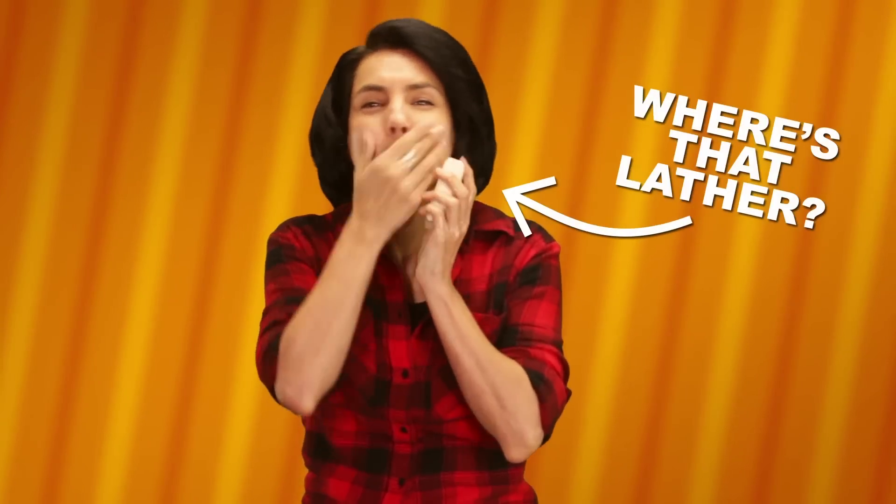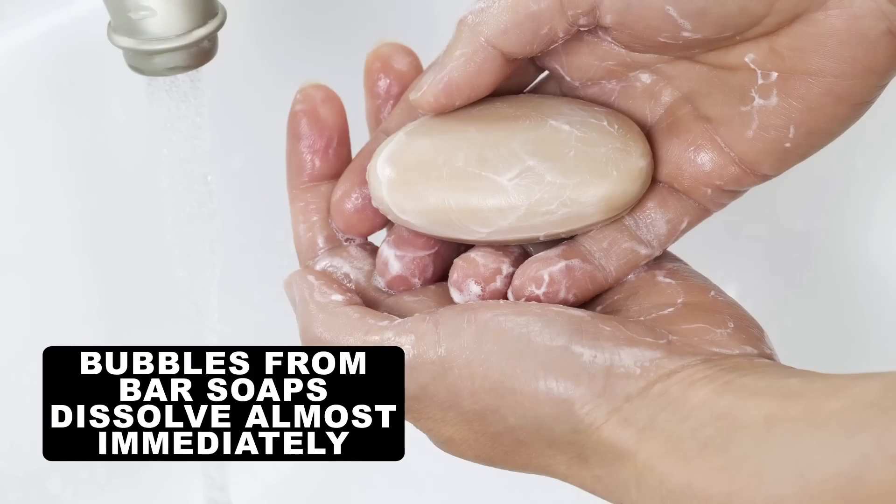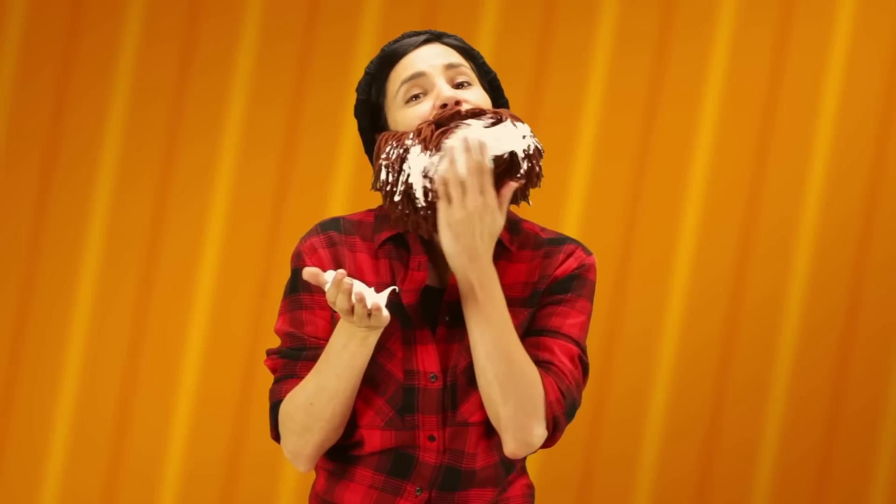So if it's just soap, then why can't we splash some water on our face and lather up a bar to get a nice foam to shave with? You'll notice the bubbles from the bar soap dissolve almost immediately. One of the reasons shaving soaps are so much better at creating that long-lasting foam is that they're formulated for optimal lather.